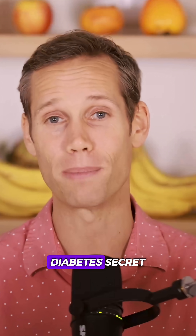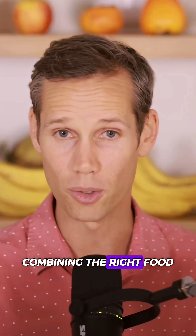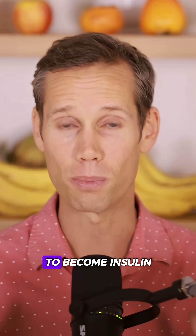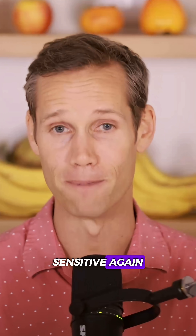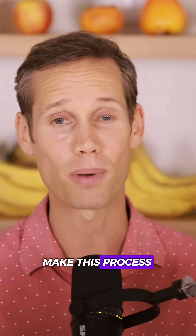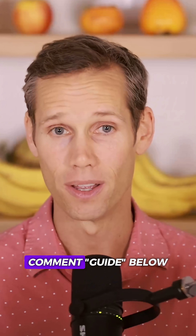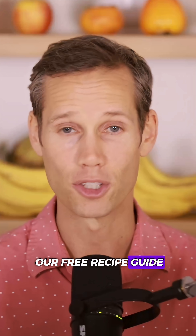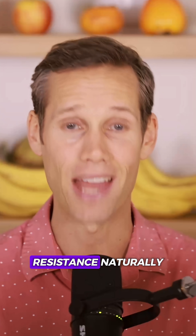That's the Mastering Diabetes secret — combining the right food with smart movement to train your body to become insulin sensitive again. If you want to learn which foods and recipes make this process even faster, comment 'guide' below and we'll send you our free recipe guide to reverse insulin resistance naturally.